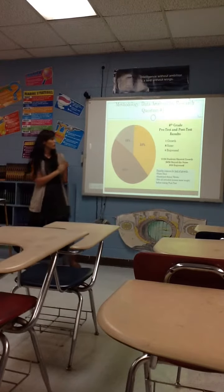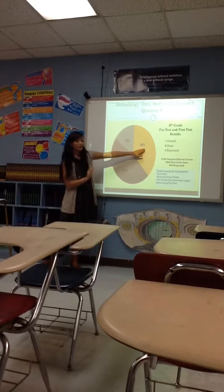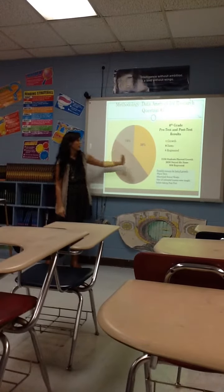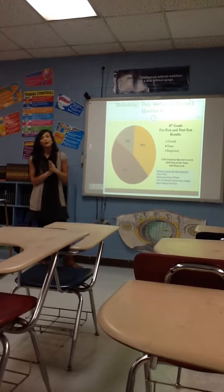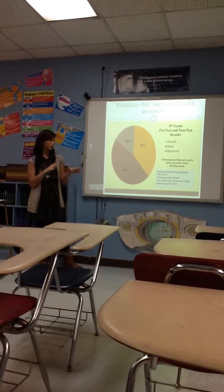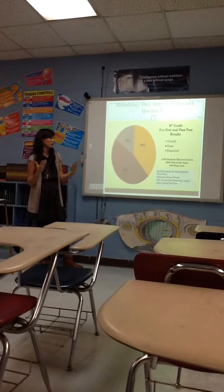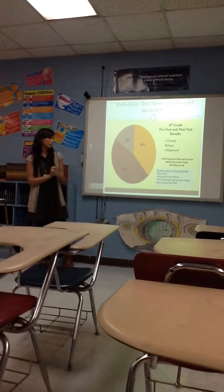This shows the results of the pre-test and post-test. We had 38 percent that grew, 46 percent that stayed the same, and 16 percent that declined — they didn't do better the second time. 56 students took this. Possible reasons for the lack of growth: once again, we had all those snow days. I didn't get to do all the lessons I had intended for this action research plan, so I didn't get the research completed. I think they would have done better had the research gone more smoothly.